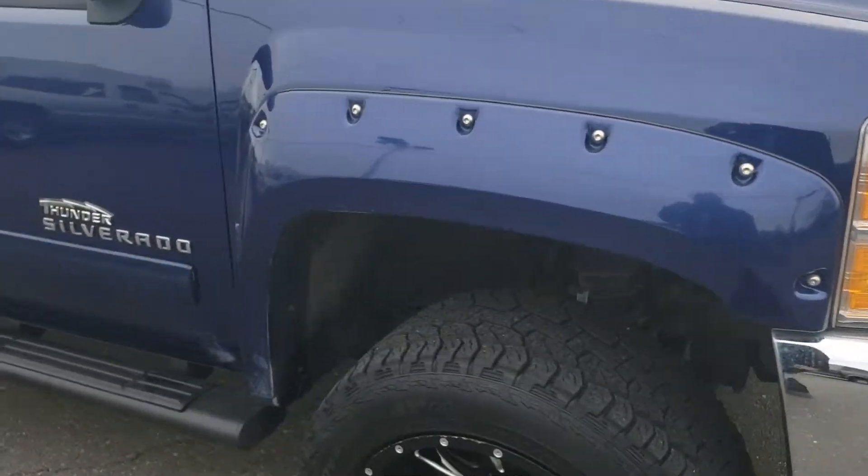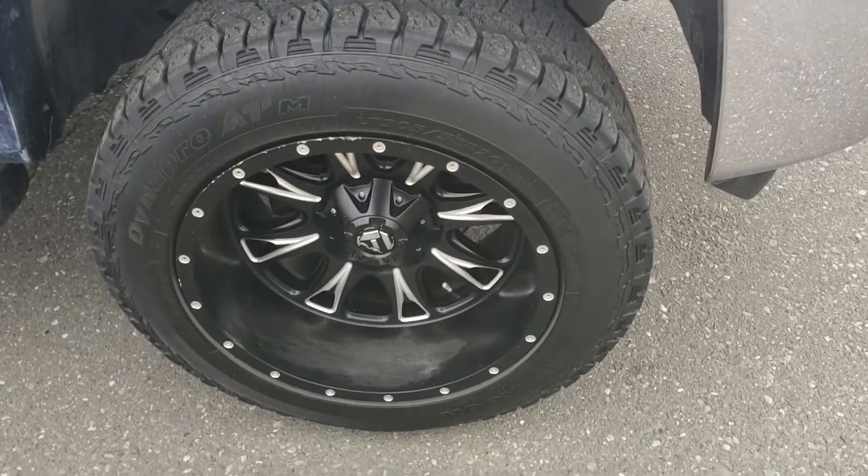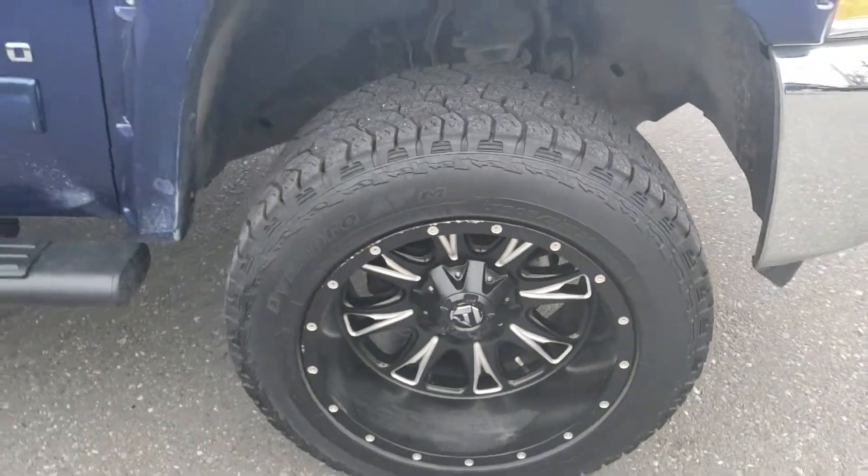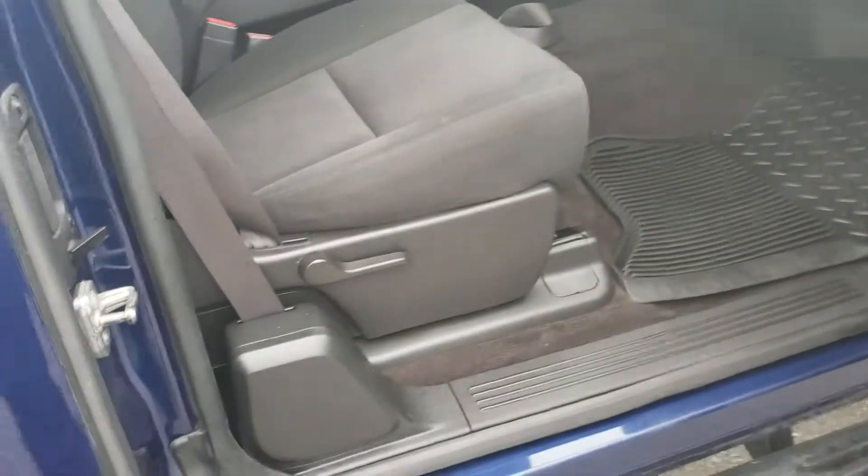Coming around the side, we've got aftermarket fender flares, aftermarket running boards installed, and nice deep dish 20-inch wheels for extra looks, along with a cloth interior.